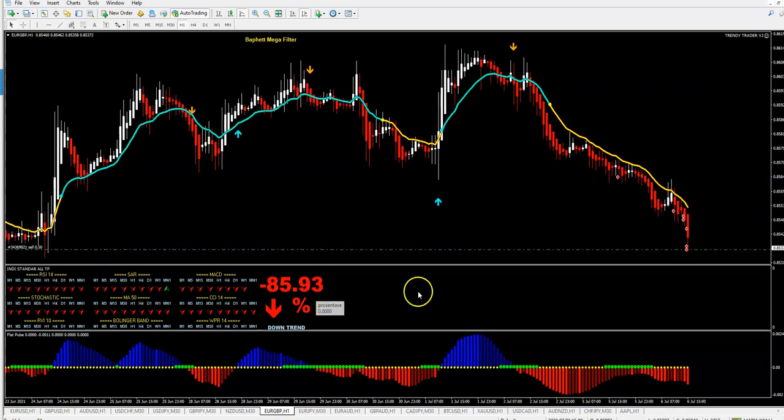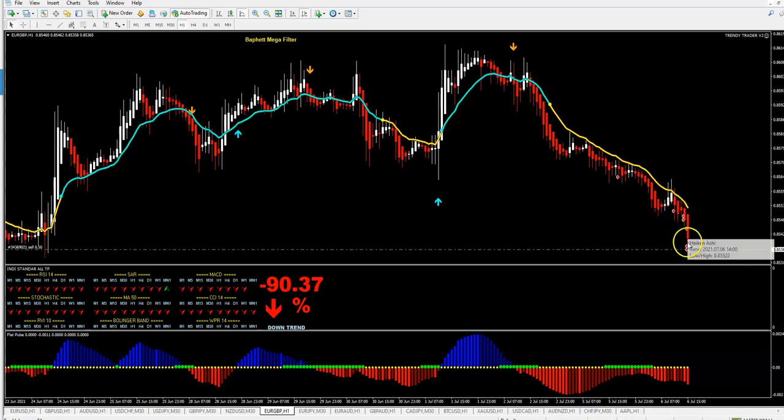Now we are at 85%, 90%, so it will take more scalping trades. Even if I close this trade, it will automatically open a new one, because all setup is on - 90%, this red, this yellow, and this trend signal.